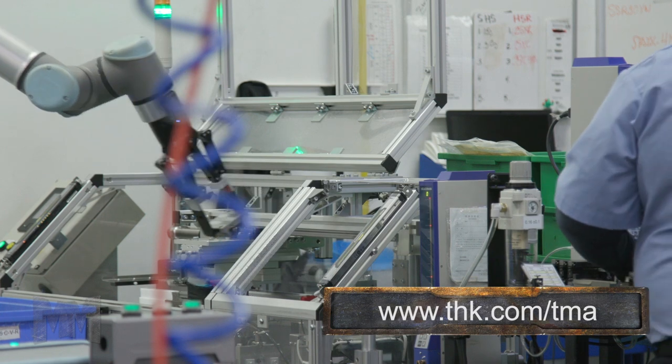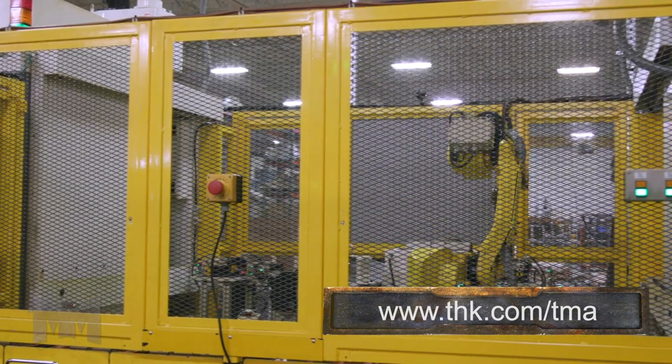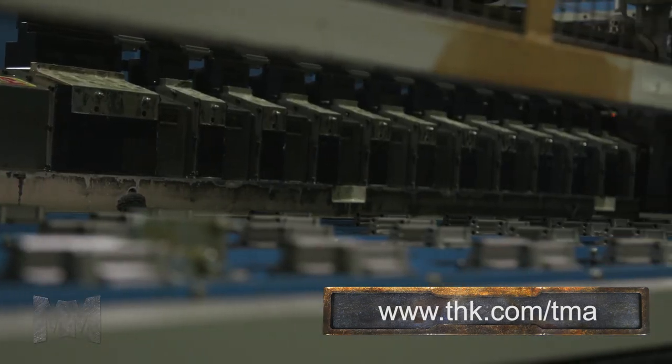More recently, the system has been applied in liquid crystal manufacturing lines, railway carriages, assistive vehicles, medical equipment, skyscrapers and residences, and amusement devices. The use of the LM Guide has truly expanded beyond all prior boundaries.